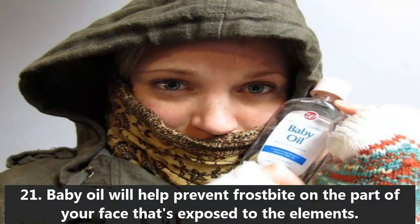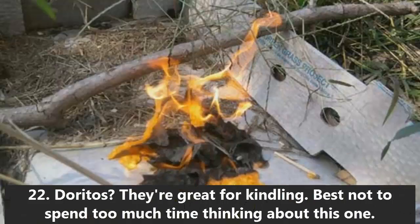21. Baby oil will help prevent frostbite on the part of your face that's exposed to the elements. 22. Doritos — they're great for kindling. Best not to spend too much time thinking about this one.